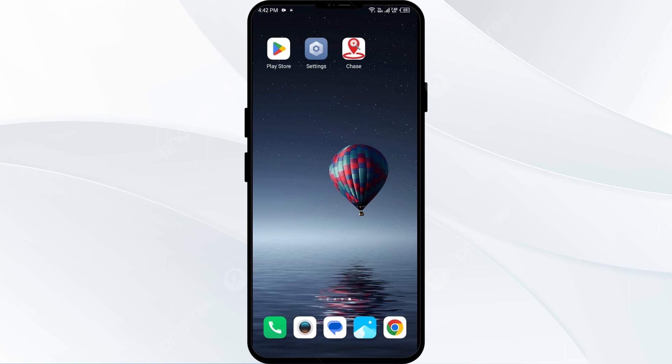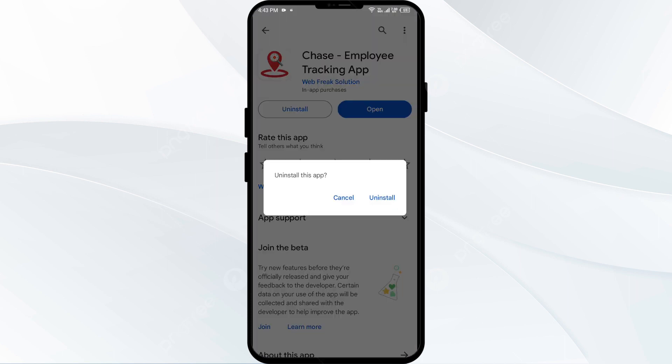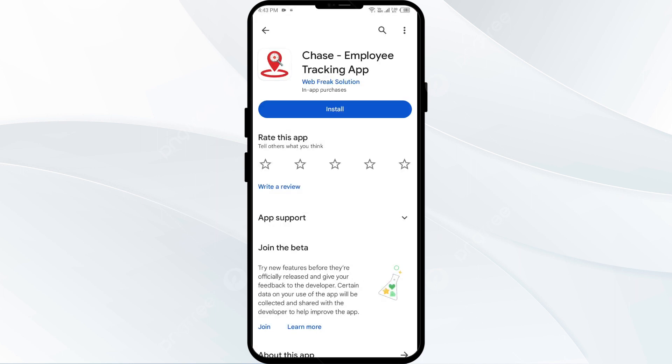Fifth solution to fix this problem is to uninstall and reinstall the Chase app. If the problem persists, uninstall the Chase app by going to the Play Store, searching for the app, and selecting Uninstall. Once uninstalled, reinstall the app by clicking on the Install button. If none of the above methods work, the issue may be that the Chase app server is down, in which case you may need to wait and try again.